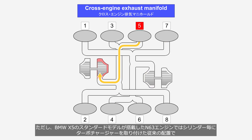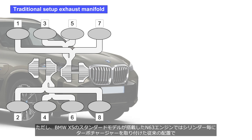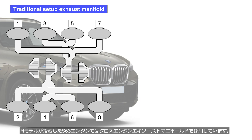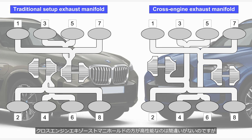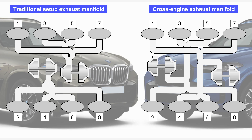However, the standard model of the BMW X5 equipped with the N63 engine uses a traditional setup with a turbocharger installed for each cylinder bank, while the M model equipped with the S63 engine adopts a cross-engine exhaust manifold — even though they have to manufacture different exhaust manifold components. There's no doubt that the cross-engine exhaust manifold offers better performance. Reality is so complicated.